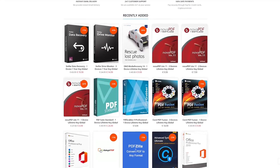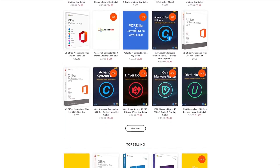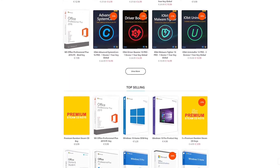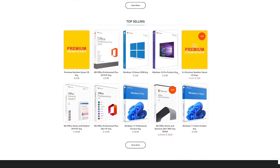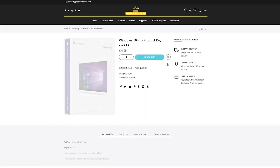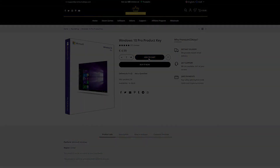I activated Windows on this build using a key from premiumcdkeys.com — they're my number one source for Windows license keys. You can get your install activated for under £5, and you can get 7.5% off any key on their website using the code in the video description below. It also helps the channel out.